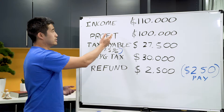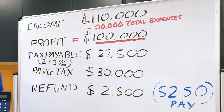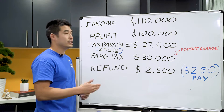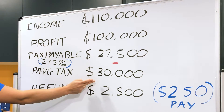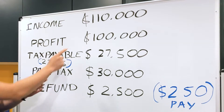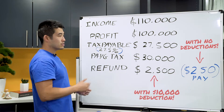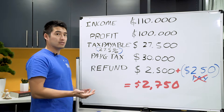Assume that you're making $110,000 — the same example as before. Now that you've spent $10,000, your profit will drop to $100,000. As a result, your tax will drop to $27,500. Your PAYG tax that you prepaid would stay the same because you paid that throughout the year. So the formula is your tax payable minus the tax you've already paid. This time around you're actually getting a refund of $2,500. Initially, with no deductions you would have paid $250 at the end. But now you're getting a refund of $2,500 — a difference of $2,750, which is exactly 27.5% of the $10,000 you spent.